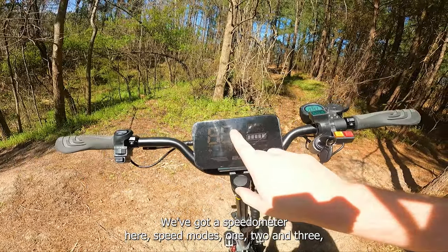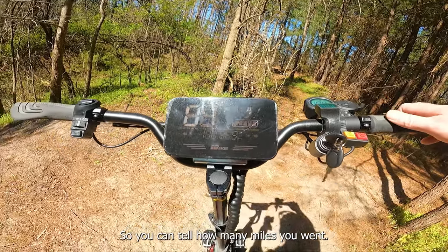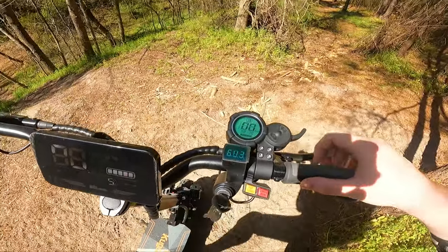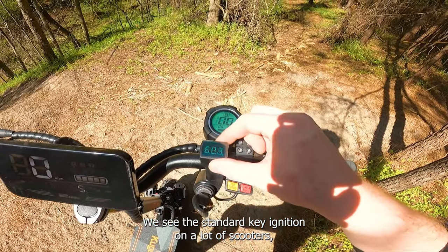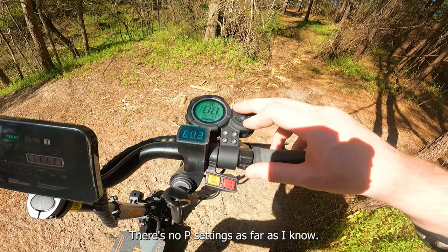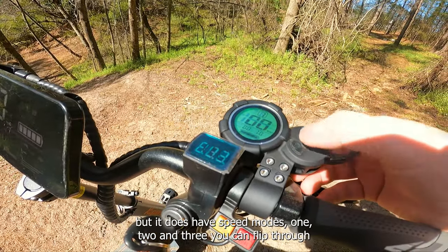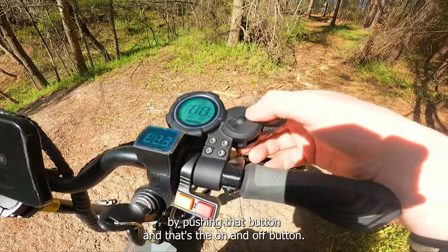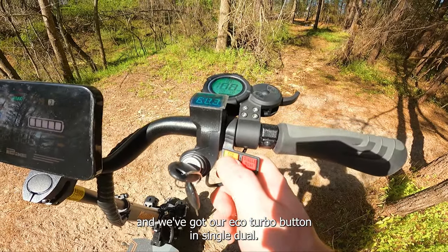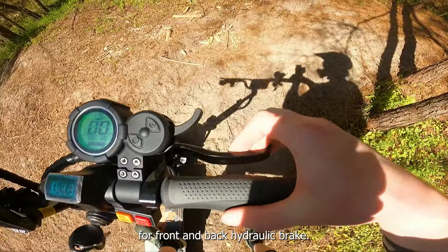It's got a speedometer, speed modes 1, 2, and 3, and then the battery gauge and a tripometer so you can tell how many miles you went. It says it took us five miles to get here, but I know it's only 3.9, so the speedometer's off a little bit. It's got a key ignition, standard finger throttle, but no adjustability modes — no P settings as far as I know — and the scooter didn't come with a manual. It does have speed modes 1, 2, and 3 that you can flip through with the on/off button.